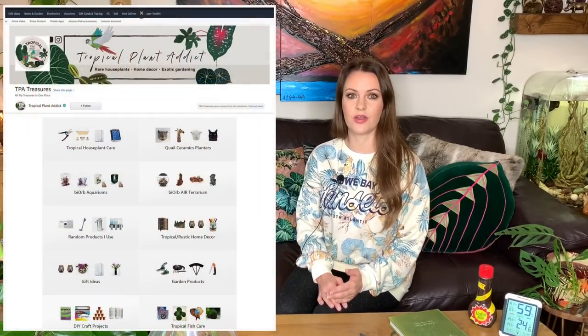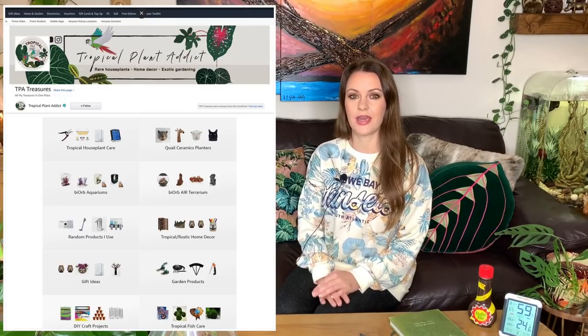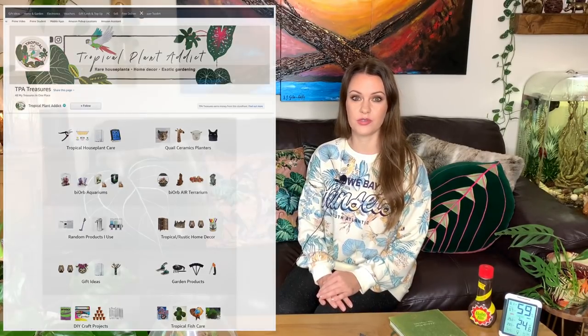I also have an Amazon shop which I'll link below, and here you can pretty much find everything that I buy. I buy a lot of stuff from Amazon and this was the best way of putting all the products together that I use and recommend in one place, so you can browse it like a shop.